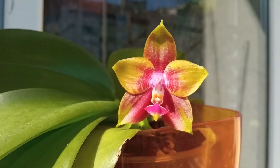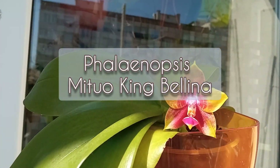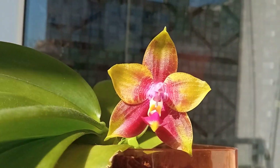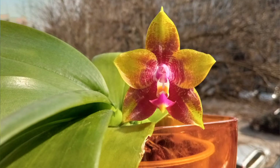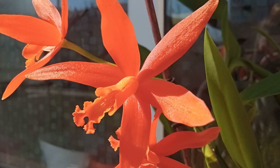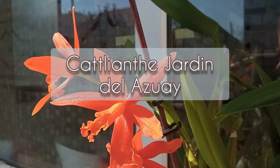This is Phalaenopsis Mituo King Belina, and also Catliante Jardin del Azuay.